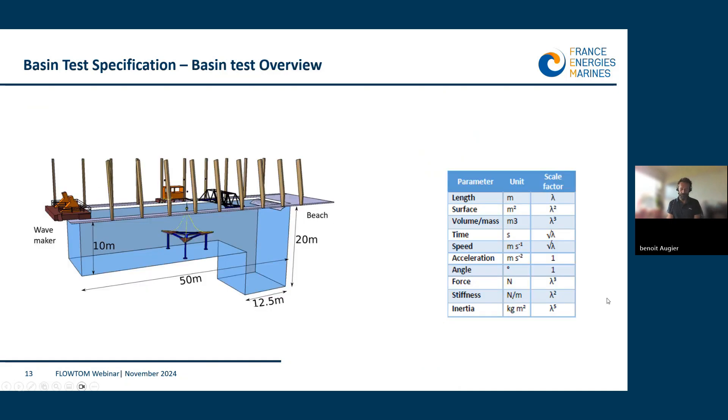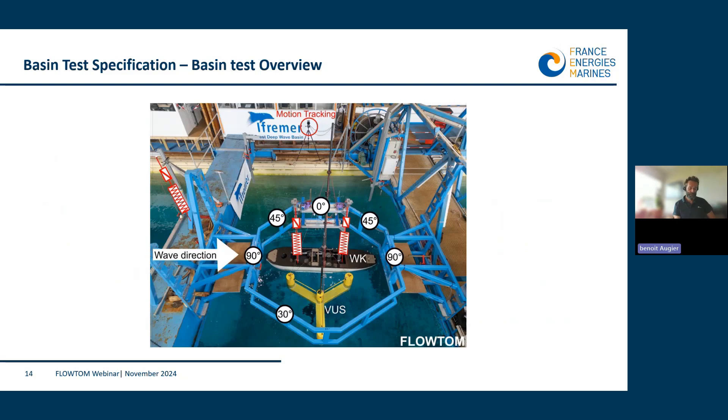The test campaign took place in our deep wave tank at IFREMER in Brest, in the west part of Brittany. It is a 50 meters long and 12.5 meters wide tank equipped with a wave maker on one side and a damping beach on the other. The tank is quite unique due to its 10 meters mean depth, 20 meters at the deepest, and because it's filled with seawater. These tests were done at scale 1:50, following the scaling laws summarized in the table. Our goal was to test the behavior of the ship and the wind turbine floater side by side in a float-to-float configuration.